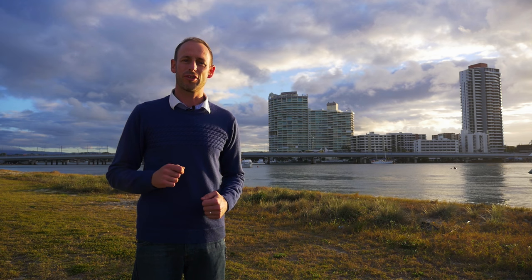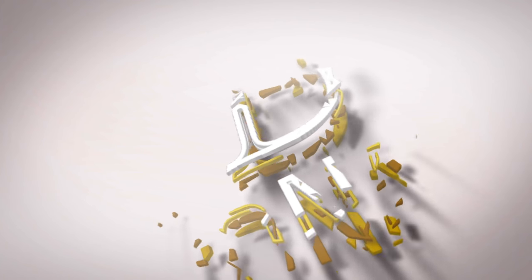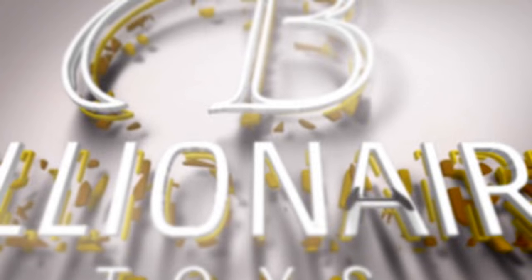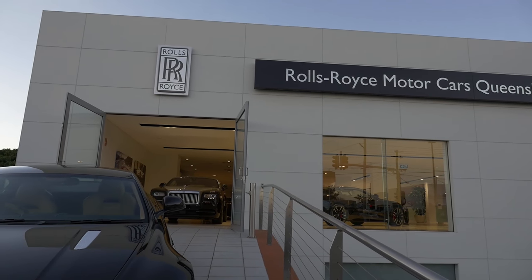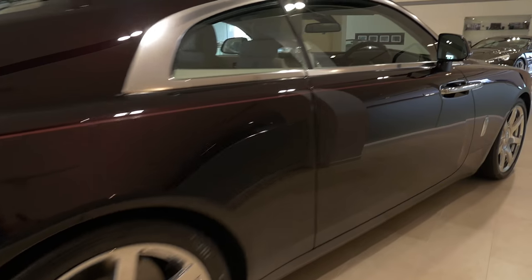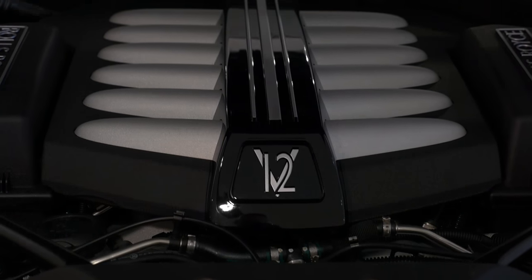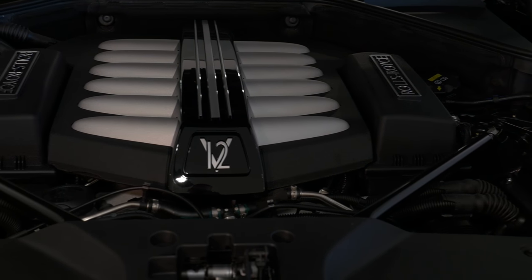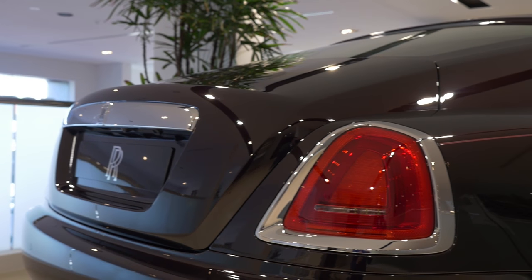You have the Phantom and you have the Ghost, but the car I want to show you today is the most powerful car in Rolls-Royce history. This is the Rolls-Royce Wraith, and you can't help but be impressed by the performance of this car. It has a 6.6-litre twin-turbo V12 engine which delivers an incredible 624 horsepower, giving you the ability to get to 100 kilometres an hour in 4.6 seconds. For a car that weighs around 5,300 pounds, that's nothing short of awesome.